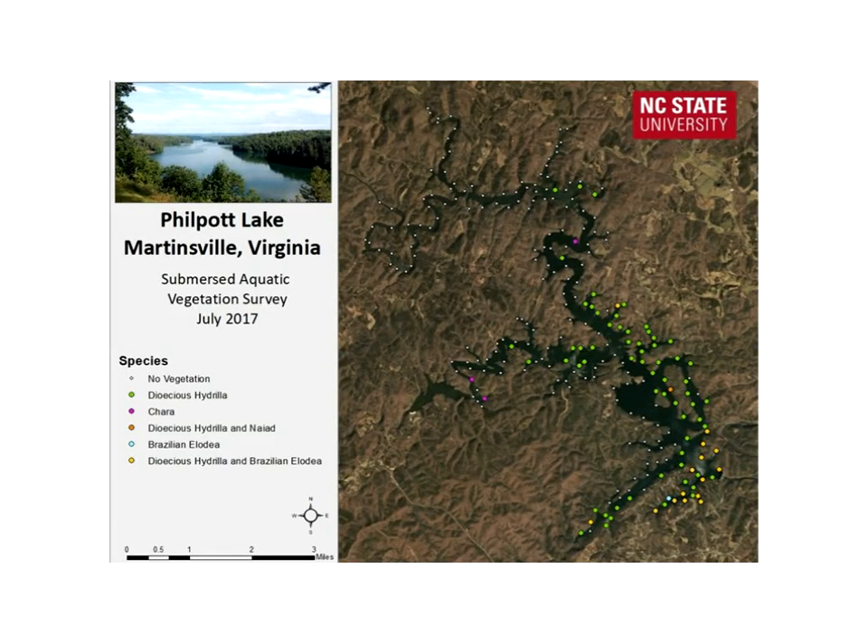A point intercept survey for submerged aquatic vegetation was conducted around the littoral zone at Philpot Lake, finding four different species of aquatic macrophytes at 294 sampling points. Hydrilla was found at 79 points, or 27% of the total. Brazilian elodea was found at 16 points, or 5%. Chara, a macroalgae, was found at 3 points, about 1%. And southern naiad was identified at only one point, less than 1%. Hydrilla is clearly the most dominant species, followed by Brazilian elodea — both non-native invasive species.